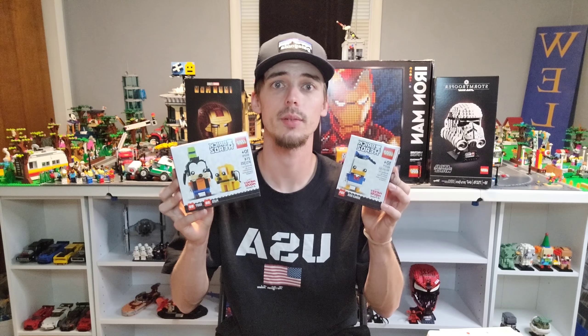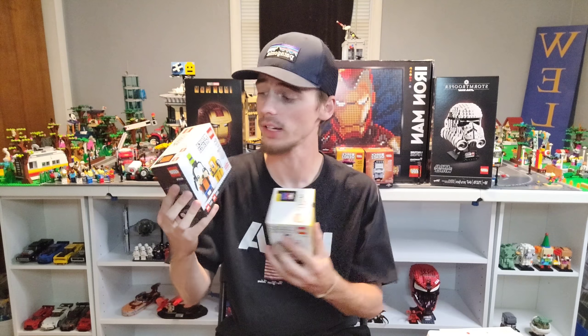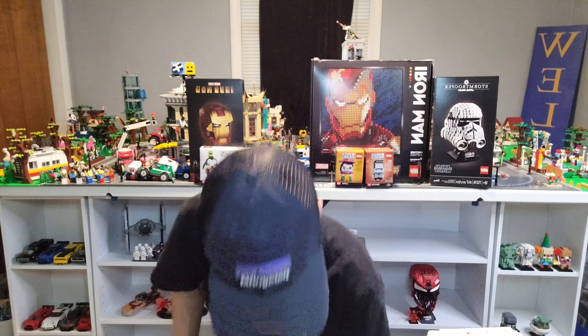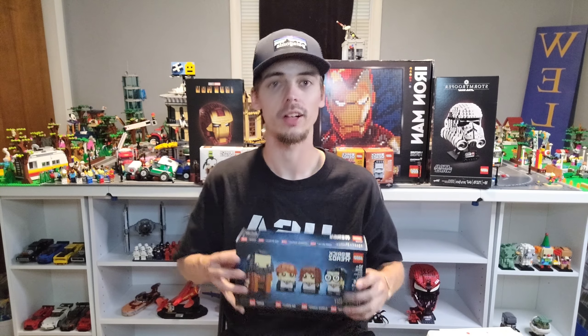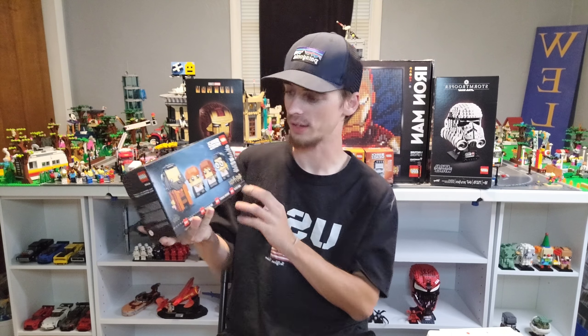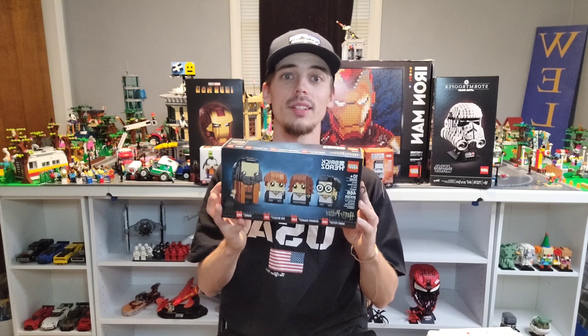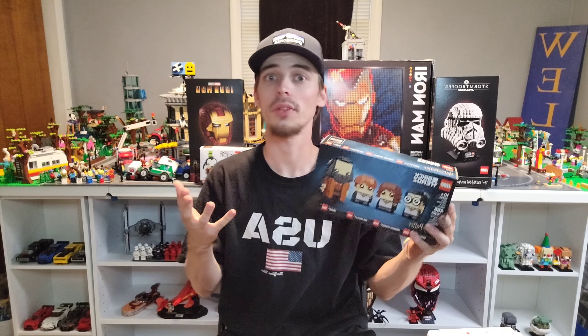We went ahead and picked up two of the Disney Brickheadz that they have on the shelf right now. We got Goofy, we got Pluto, and then we got Donald Duck. We have one more Brickhead in here as well, and it's actually Harry Potter — so we have Hermione, Ron Weasley, Harry Potter, and Hagrid. This is a fantastic Brickheadz set; came with all four of these for just $24.99.